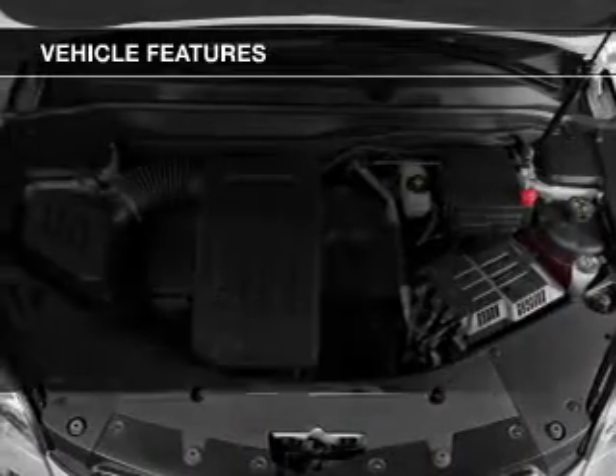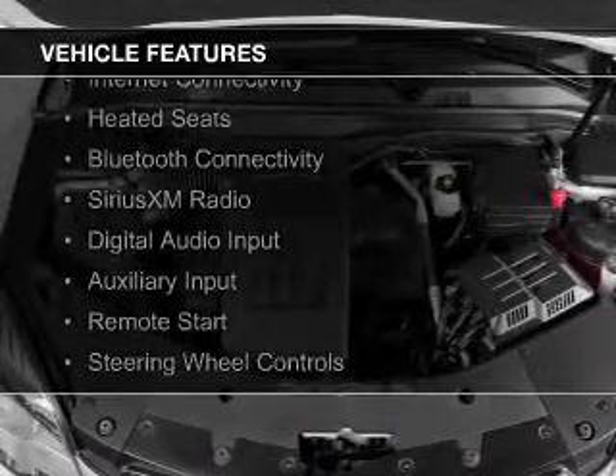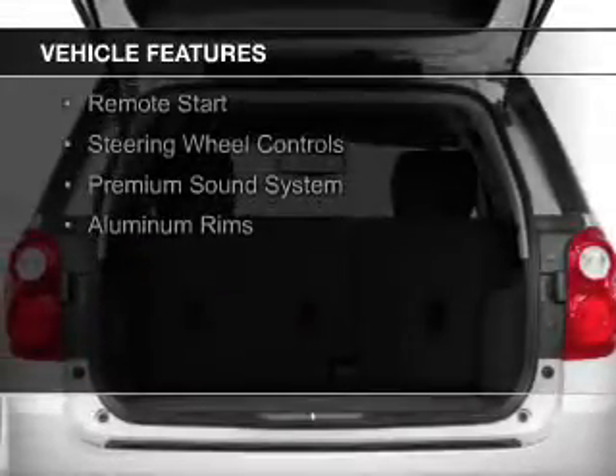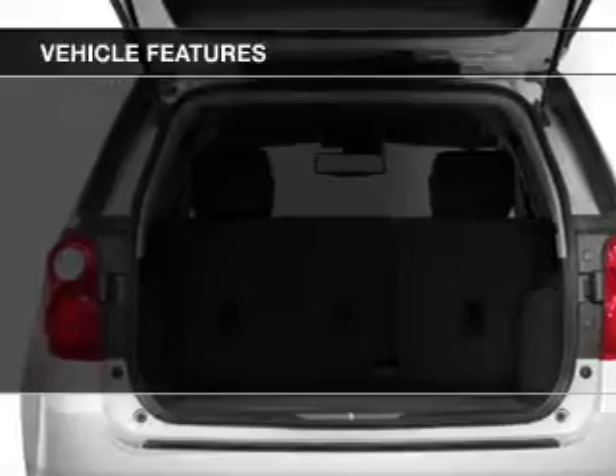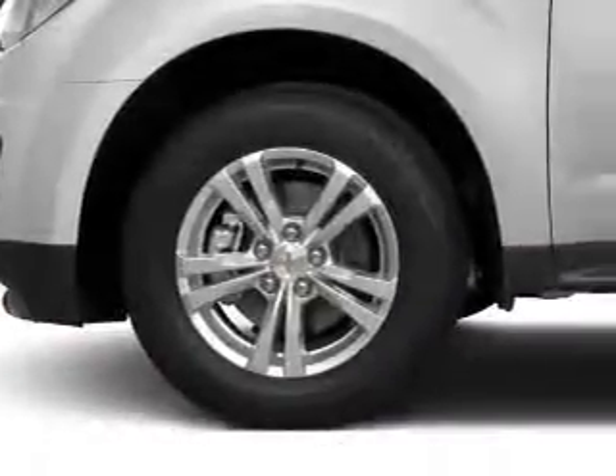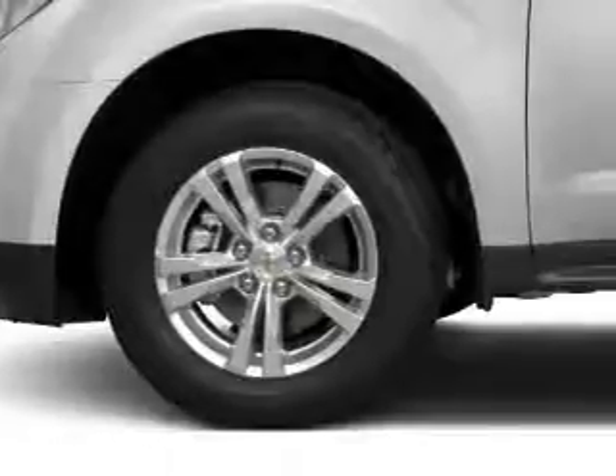The features include internet connectivity, heated seats, Bluetooth connectivity, Sirius XM satellite radio, digital audio input, and auxiliary input, remote start, steering wheel controls, a premium sound system, and aluminum rims.